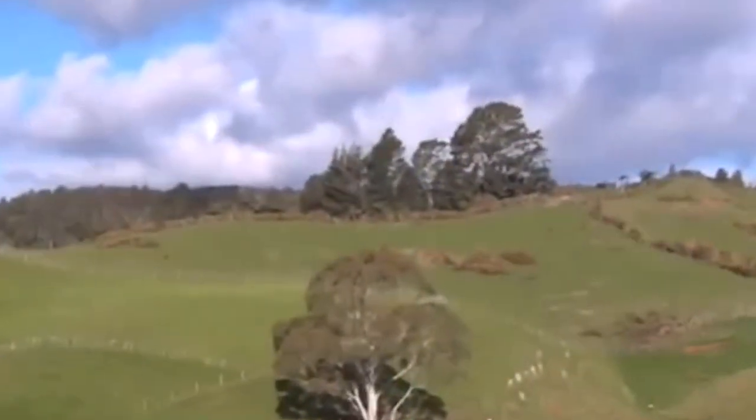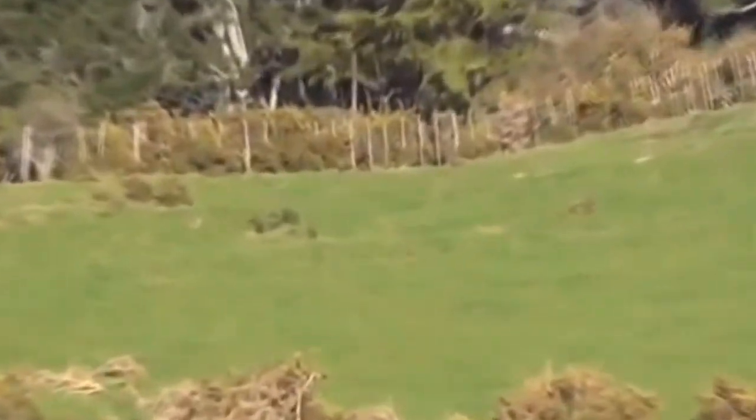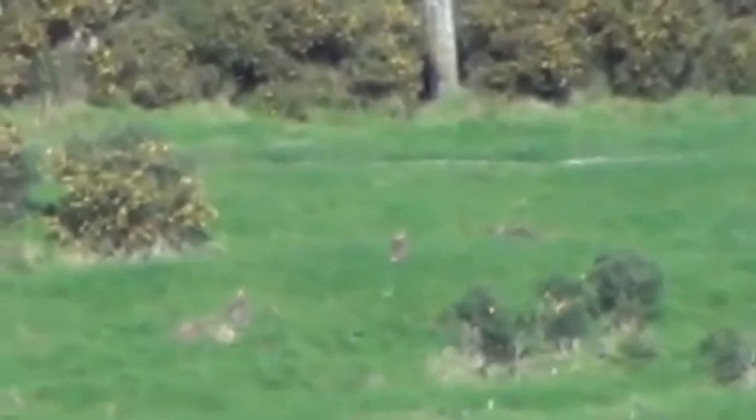We have a rabbit sitting right up there — right there, right in the centre of the screen. There he goes. It's real hard to hold the camera steady. Just about 60 meters out from here.